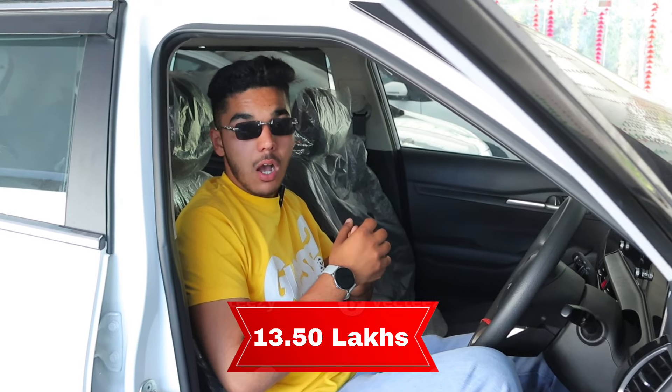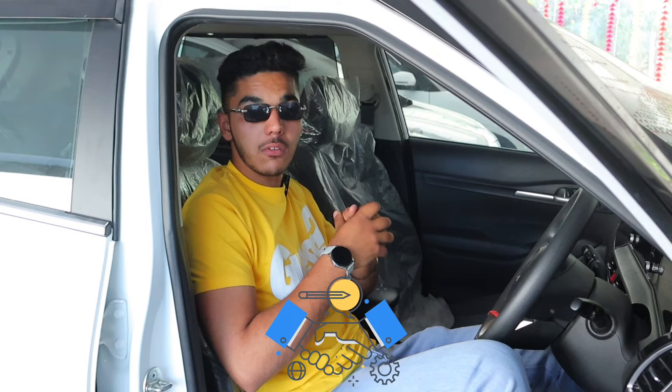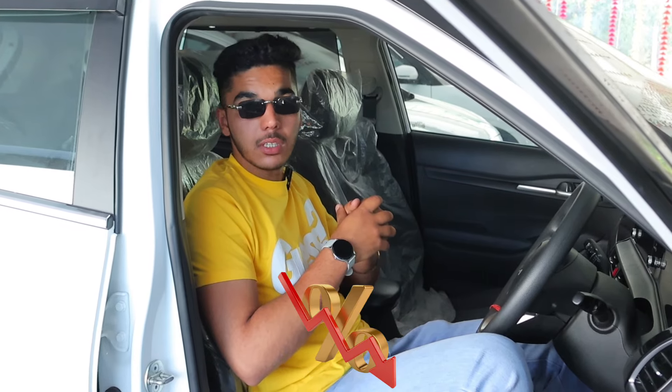These cars are also competitively priced compared to other cars. You can get a car at a low interest rate — starting from around Rs. 13,500,000 — and a good car for around 2,000,000 rupees, with the best service.